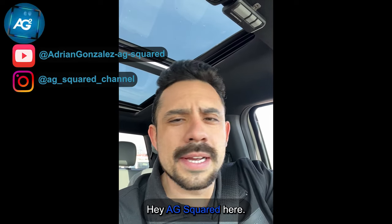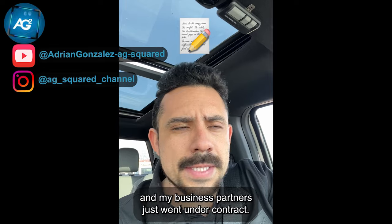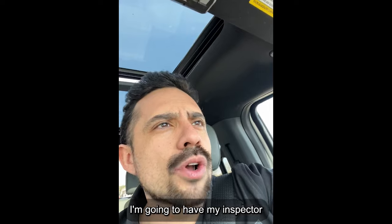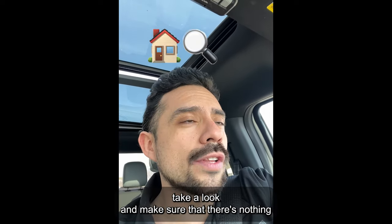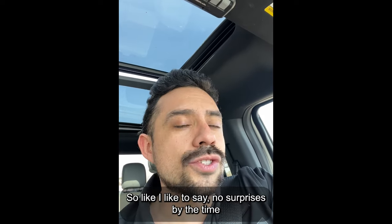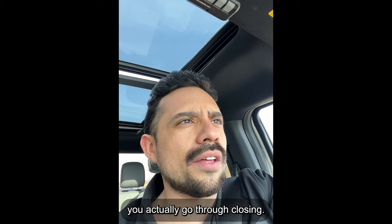Hey, AG Squared here. I'm on my way to a property that myself and my business partners just went under contract. Today is the day where I'm going to have my inspector take a look and make sure there's nothing that I may have missed that could be a risk for us to buy it. No surprises by the time you actually go through closing.